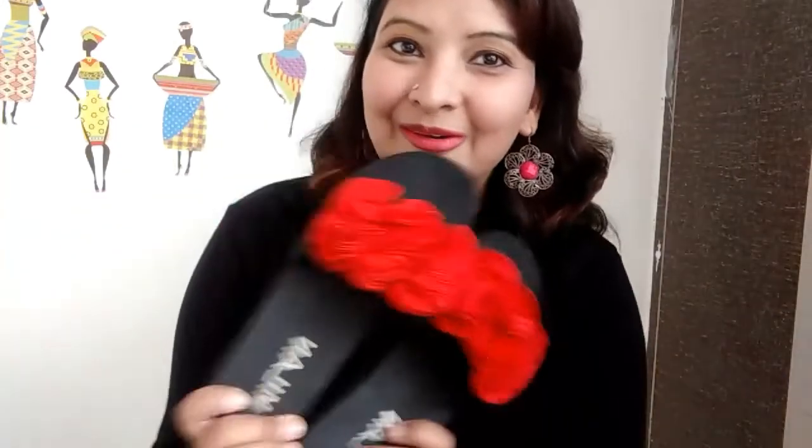Then I got these cute pair of red rose type flower detailing sandals. They are so comfy and yet so stylish. They go with everything — suits, saaris, jeans, leggings — they go with everything. They look so pretty and cheap.